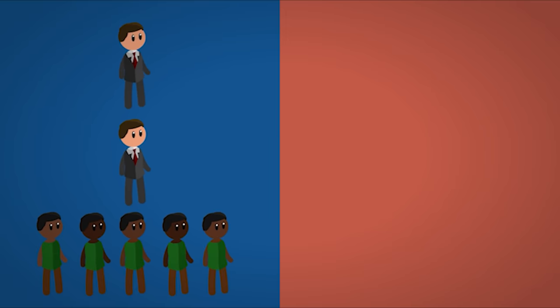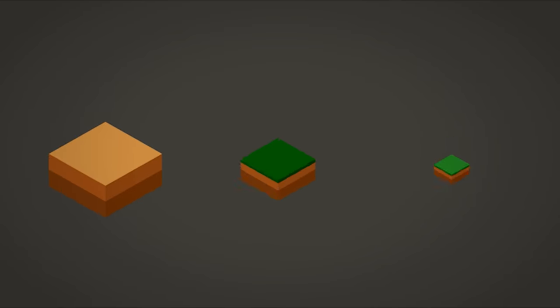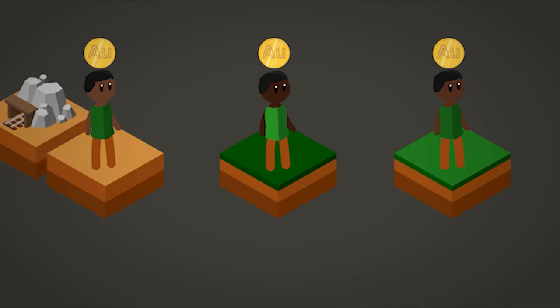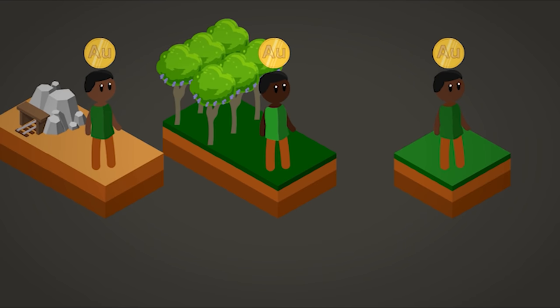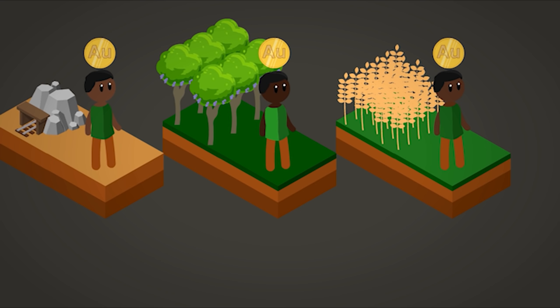Once an area was conquered, the new colony would generally be ruled by Europeans or by pre-existing African rulers who would govern in exchange for doing the bidding of their European overlords. In general, Africans had to pay a per-person tax in the currency of their European overlords — British pounds in British colonies, French Francs in French colonies, etc. Native Africans could get European money either by working for European companies in Africa, or by devoting a portion of their land to growing crops and selling those crops for European currency.